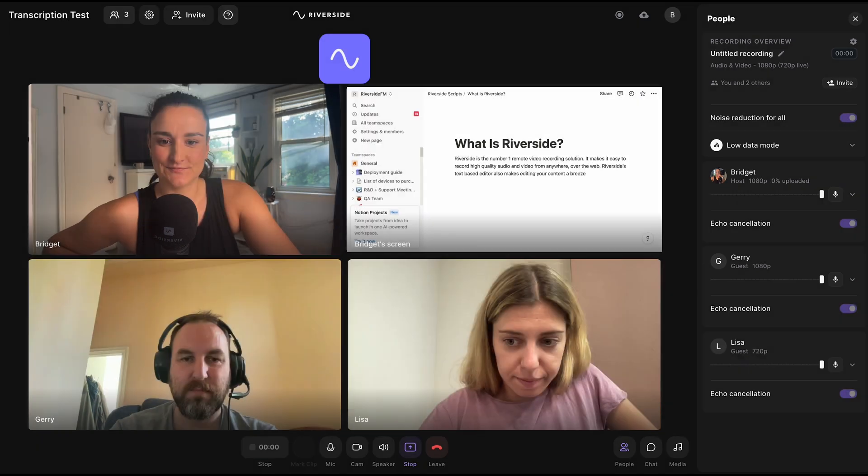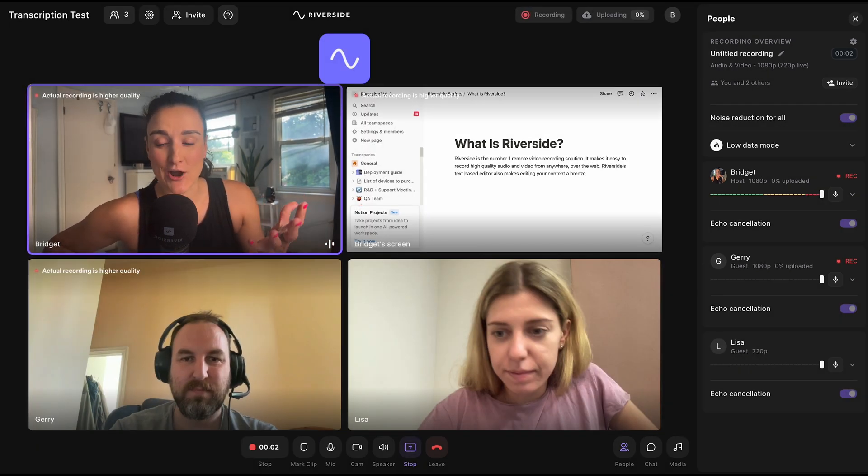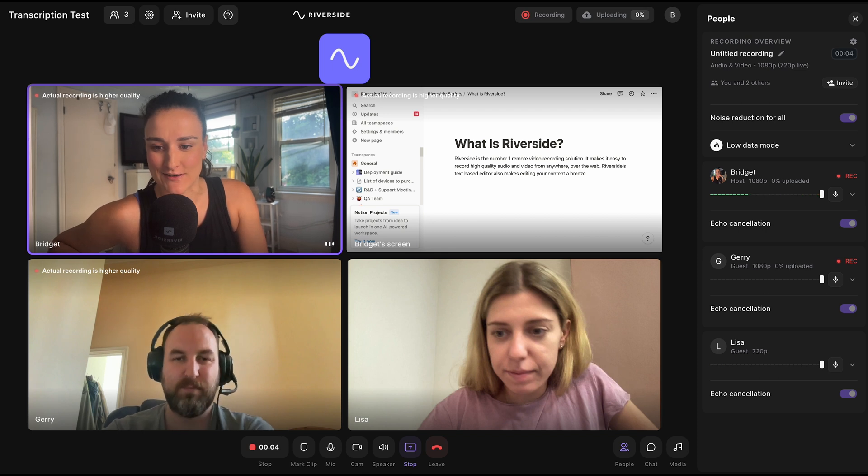Let's try different voices. Perhaps you or your guests have different accents. In our next scenario, I'm joined by Lisa and Jerry from the Riverside marketing team, and we're going to look at how accurate the transcription holds up with various accents. I'm just going to press record. All right, Jerry, if you want to go — give it a shot, it's all yours.